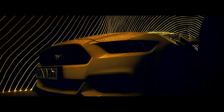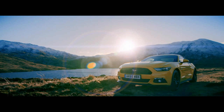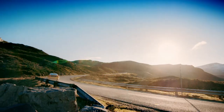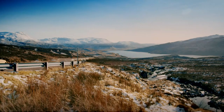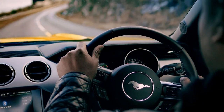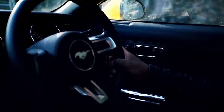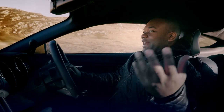The brand new Mustang GT. As you can see, the steering wheel is in the right place — on the right. This is big. The Mustang, the American Patriot, is a British citizen now.